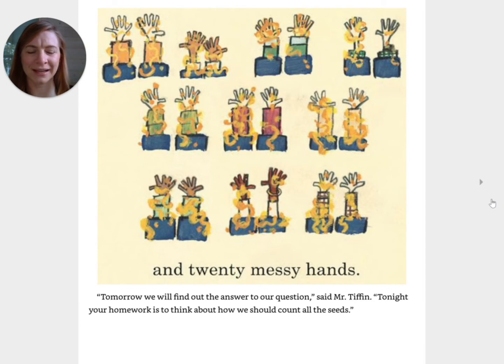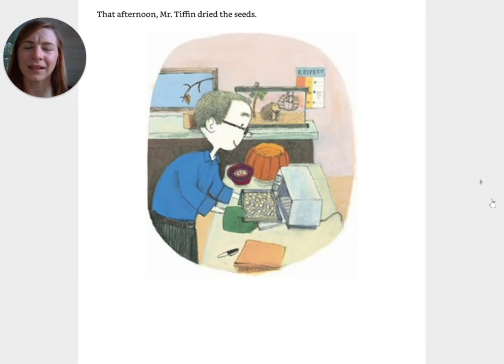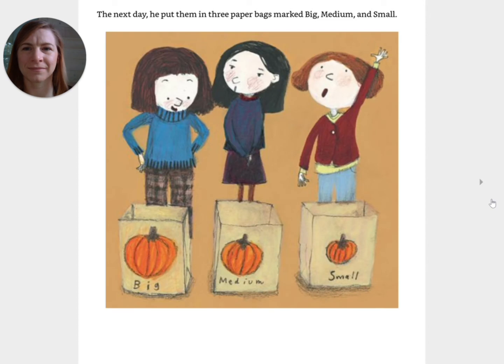Tomorrow we will find out the answer to our question, said Mr. Tiffin. Tonight your homework is to think about how we should count all the seeds. That afternoon, Mr. Tiffin dried the seeds. The next day he put them in three paper bags marked big, medium, and small.